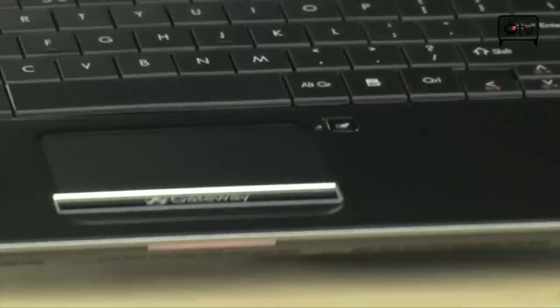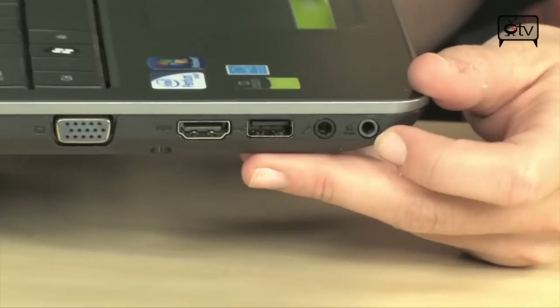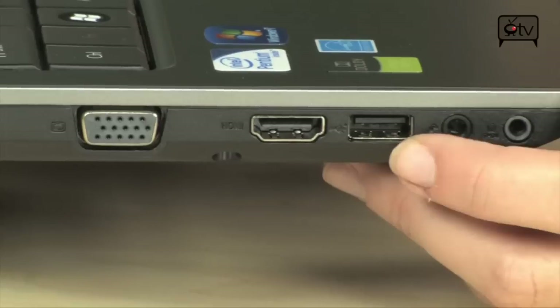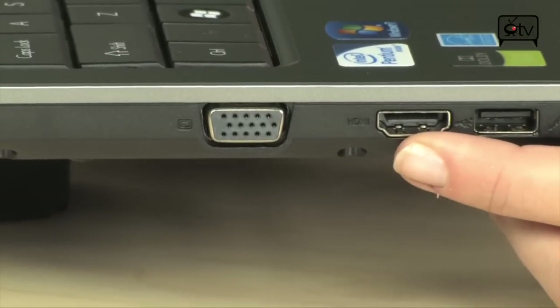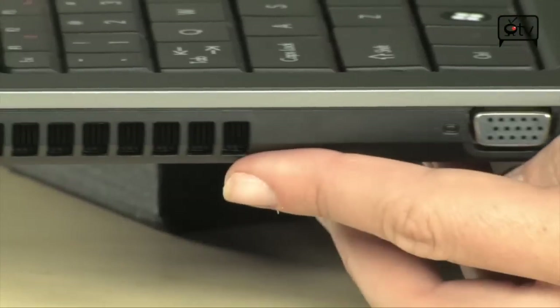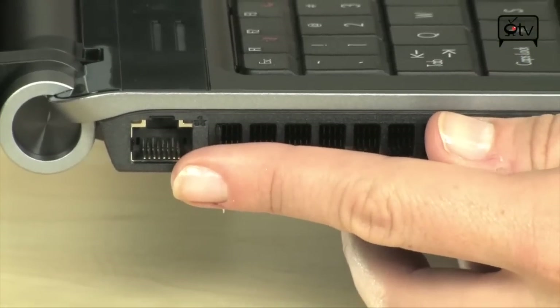Let's go on over to the other side. Starting up top right here, you have your headset and your mic jacks. Another USB 2.0 port — so that's three total. HDMI to hook up to your flat screen, and VGA for an external monitor. Then you just have vents, and at the very end you have your ethernet port.